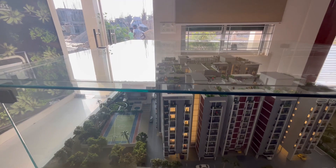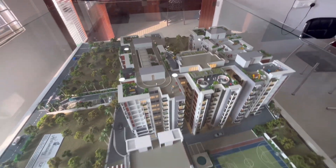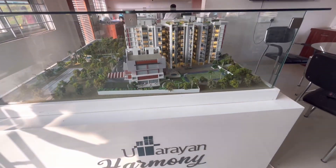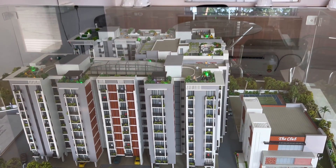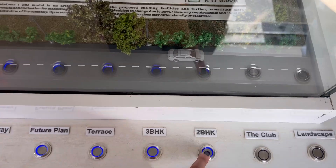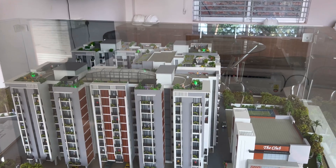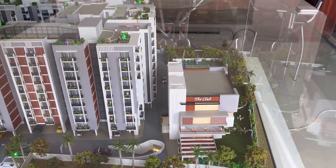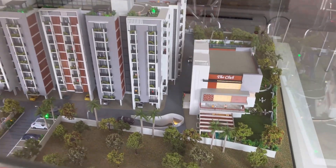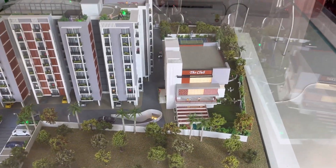You will get a lot of open areas in this project. In terms of amenities, you will get a clubhouse, swimming pool, indoor gym, outdoor gym, cricket pitch, open gym, children's play area, yoga space, sitting area, greenery, badminton court, and basketball court — a lot of amenities overall.